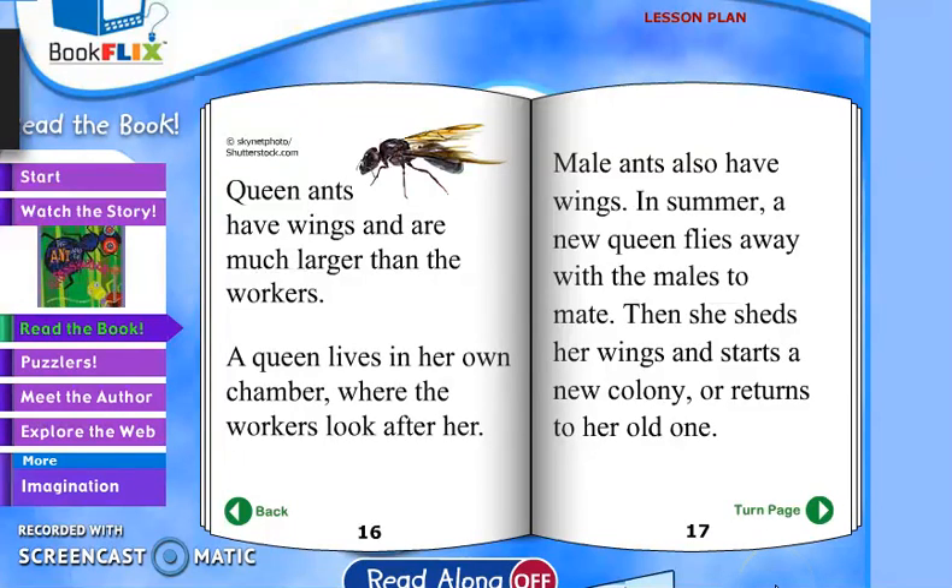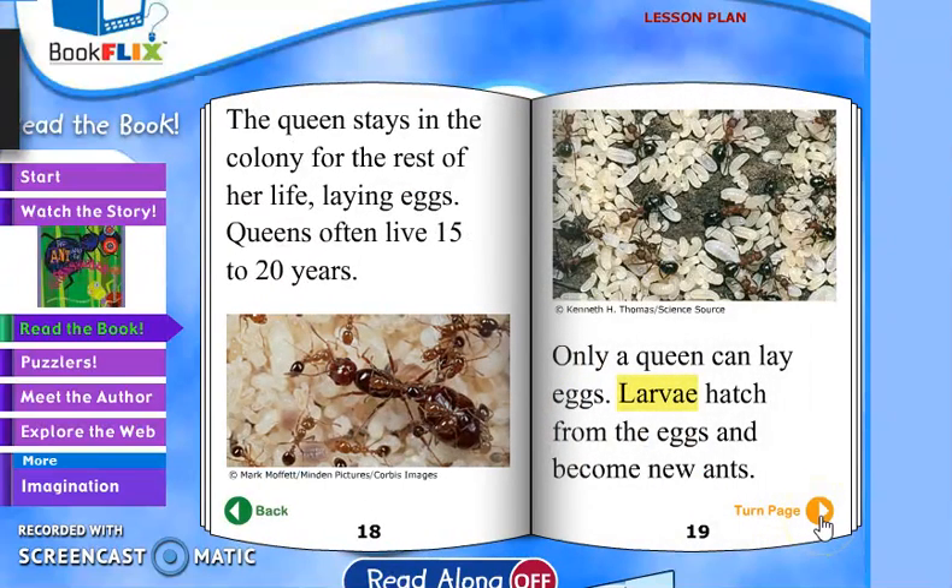Queen ants have wings and are much larger than the workers. A queen lives in her own chamber where the workers look after her. Male ants also have wings. In summer, a new queen flies away with the males to mate, then she sheds her wings and starts a new colony or returns to her old one. The queen stays in the colony for the rest of her life laying eggs. Queens often live 15 to 20 years. Only a queen can lay eggs. Larvae hatch from the eggs and become new ants.